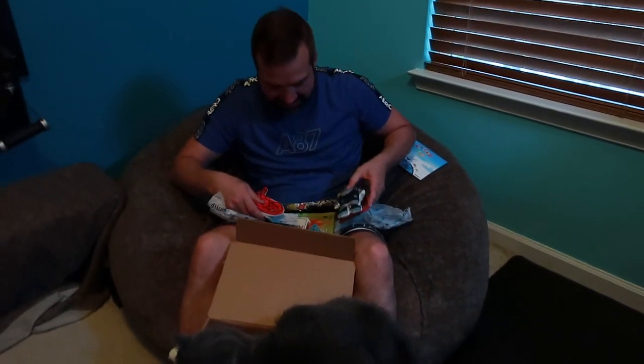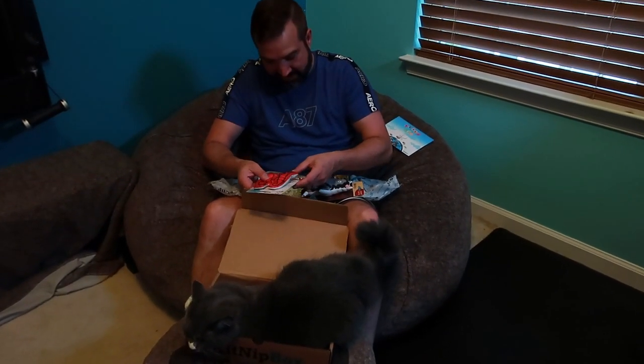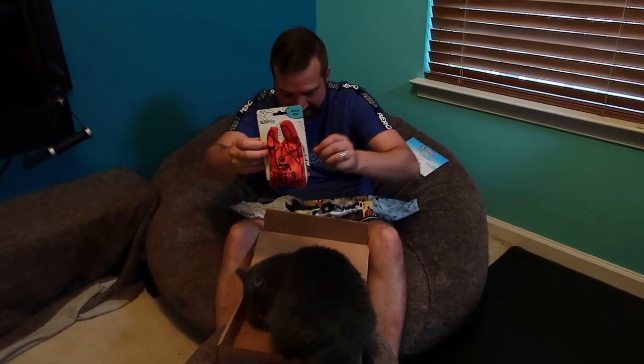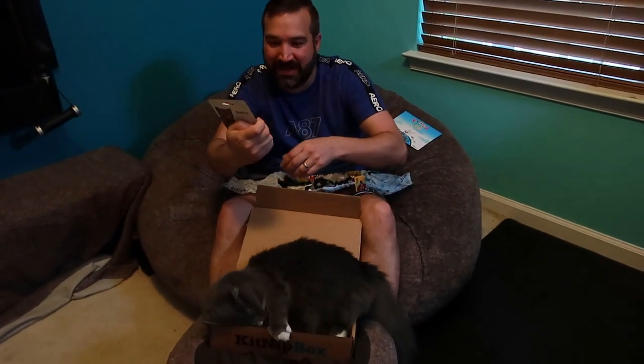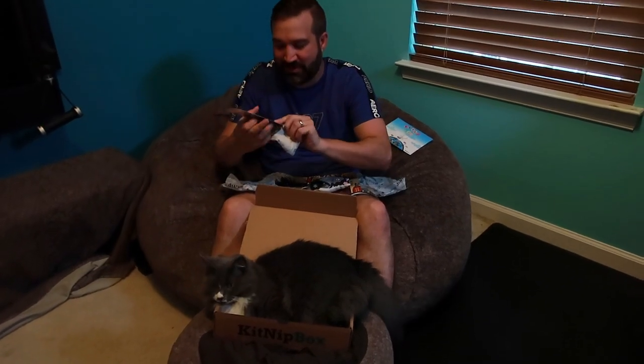The theme for this month — it is June — looks like it is wrestling themed. For the first toy, it comes with a ton of different toys every time, that's why I love this so much. It is like the little foam hands that do the different symbols — like the rock on. This is what it looks like: a rock-on little thing with a cute little picture of a cat with sunglasses.